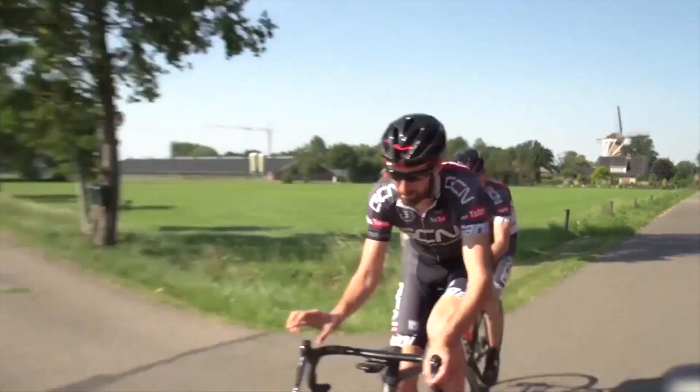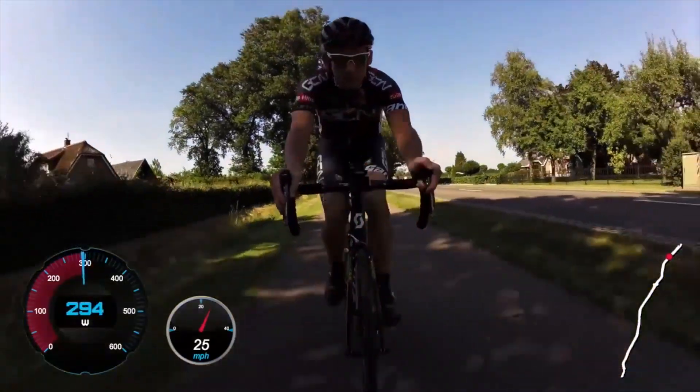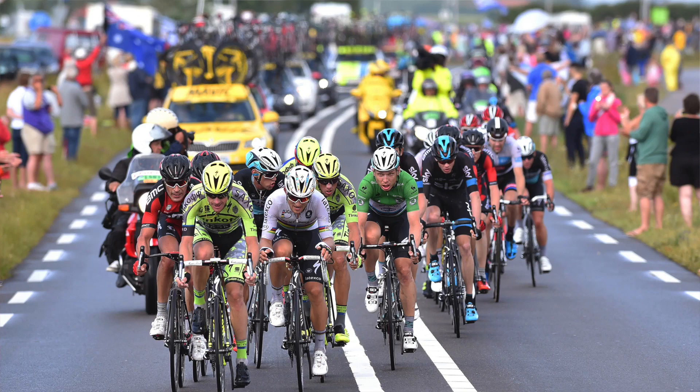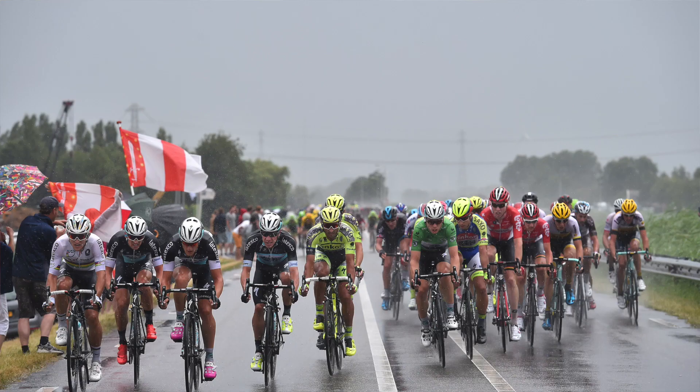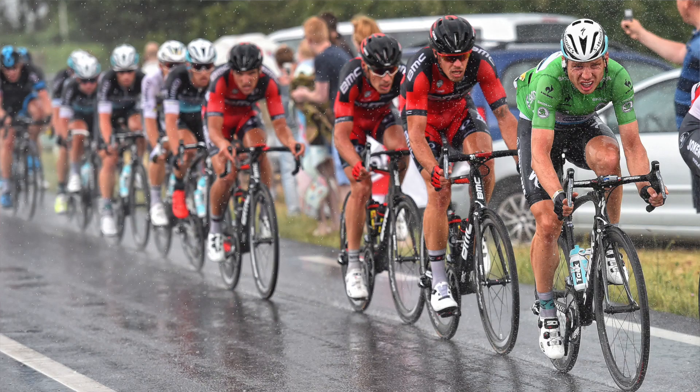We knew it would be windy, we knew it would be nervous, we knew it would be exciting. But nobody could have expected such an explosive and action-packed opening road stage. The wind cut through the peloton on the exposed Dutch roads like a chef prepping vegetables for a stir-fry — a cold, wet stir-fry. In the end, 26 riders managed to go clear — 26 riders who presumably watched our video on how much energy you can save by sitting in the right position.